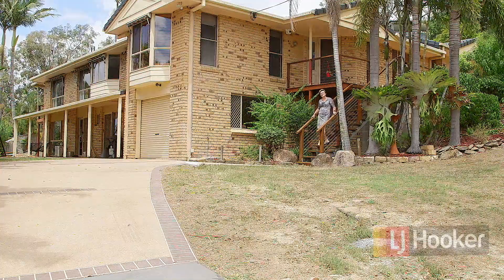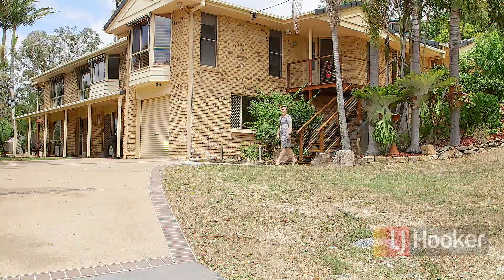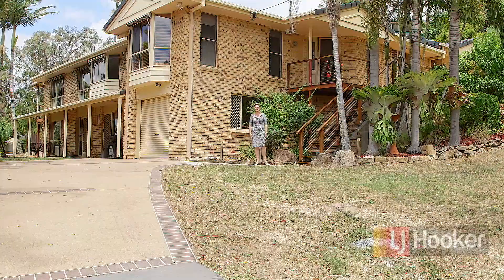Your good judgement will match your good taste when you choose 10 Venner Drive, Ormo. I'm Nicole Hintz from LJ Hooker Ormo and it would be our absolute pleasure to show you this property.